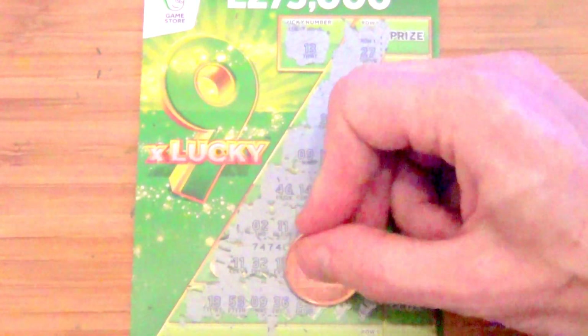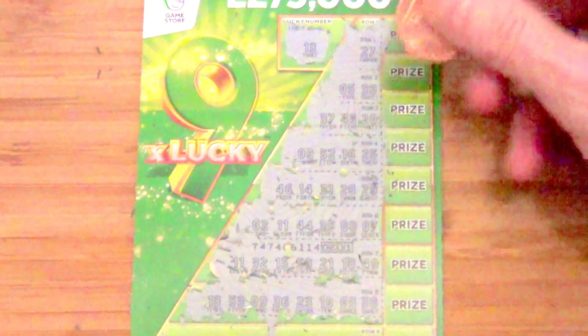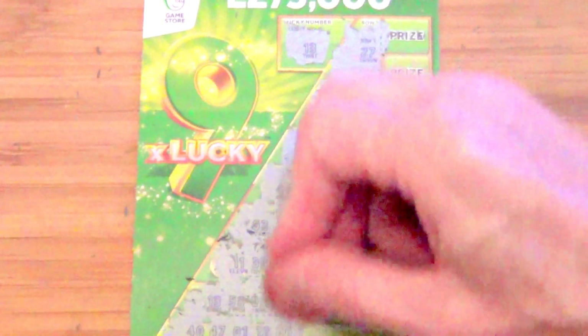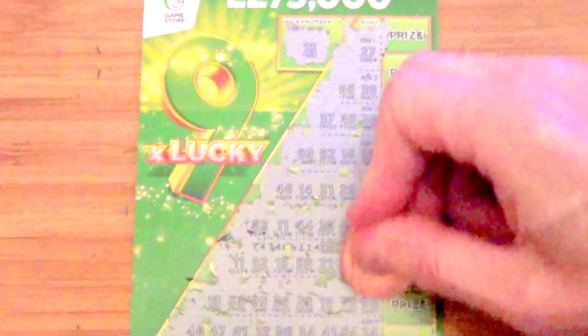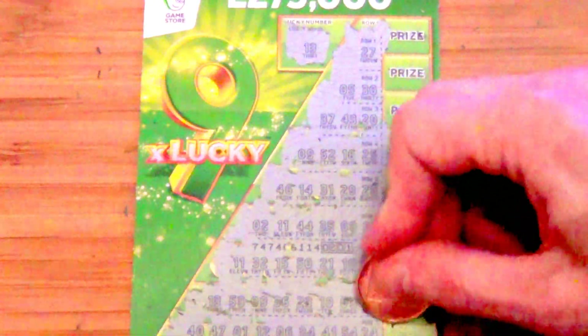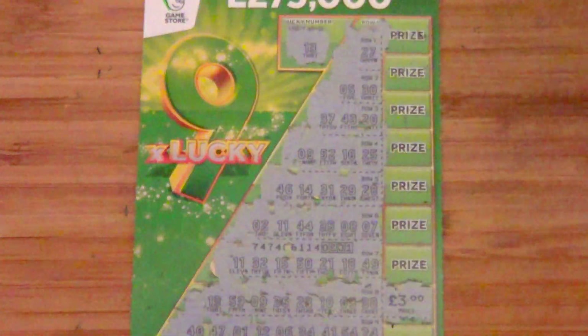I've had a bit of luck with the number 13. And the last row: 40, 47, number 1, 12, 6, 34. That's a three pounder — got my money back off that card.